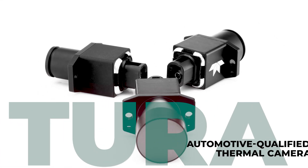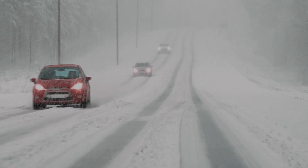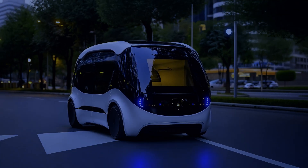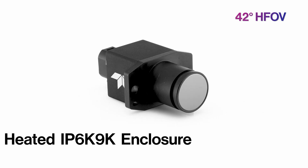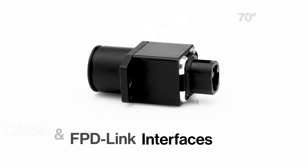Meet Tura, the world's first ASIL-B thermal camera developed to ISO standards. Rugged, reliable, and built for vehicle autonomy. With VGA resolution, shutterless design, and a heated IP69K enclosure. GMSL or FPD-Link interfaces make integration seamless.